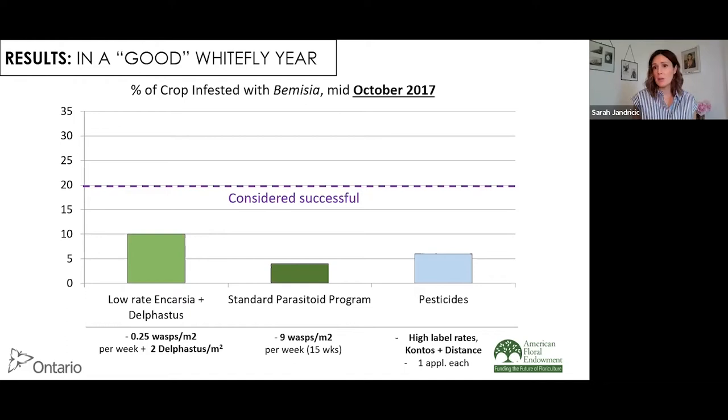In 2017, a good whitefly year where cuttings came in pretty clean, all three programs — both pesticides and the two biocontrol programs — were well under the 20% cutoff, somewhere between 4 to 10% of plants infested. The West Coast program used 0.25 wasps per meter squared released per week, plus two Delphastus per meter squared released in two introductions earlier in the crop. The standard parasitoid program used nine wasps per meter squared every week for 15 weeks. For pesticides, we did Kontos and Distance, one application each at the high label rate.